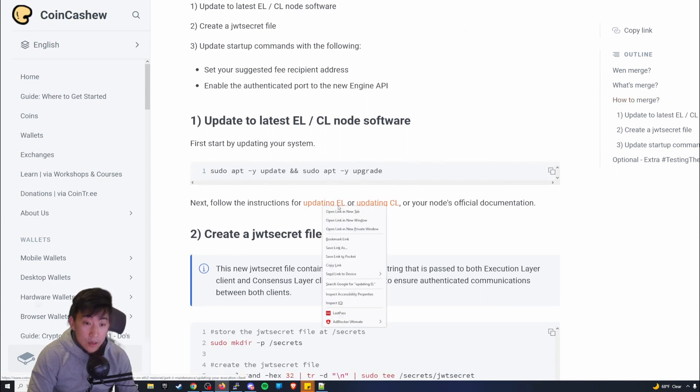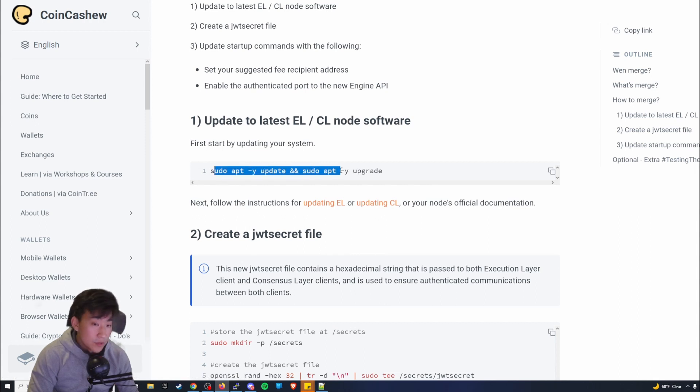First, update your system — copy and paste the command. If it's asking for yes or no, it shouldn't be an issue because it's already pre-set in the syntax. It will upgrade, so let that run and it should be good.